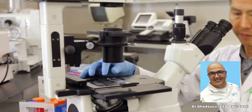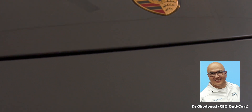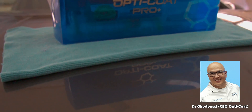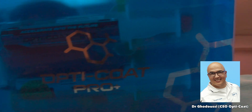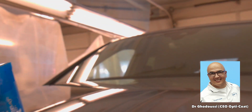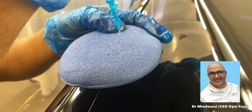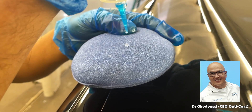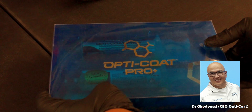Dr. Gadusi has worked for 12 years as an organic chemist focusing on polymers and automotive paint formulations prior to starting OptiCoat in 2001. So today we're talking about ceramic coatings, which have been on the rise in the automotive detailing industry. Dr. Gadusi, what is a ceramic coating, specifically the one you've developed?